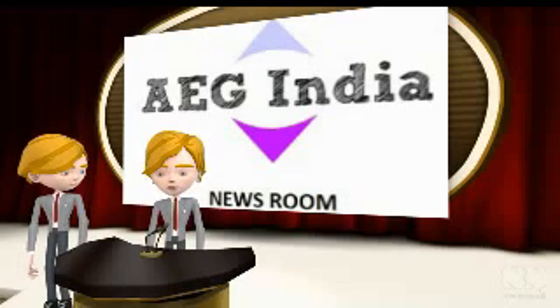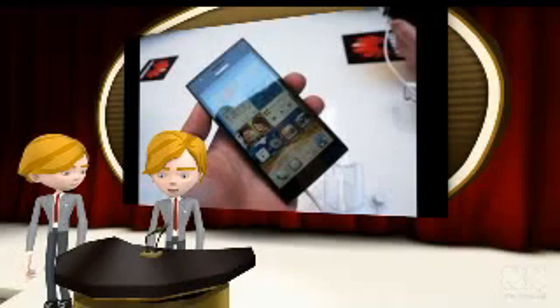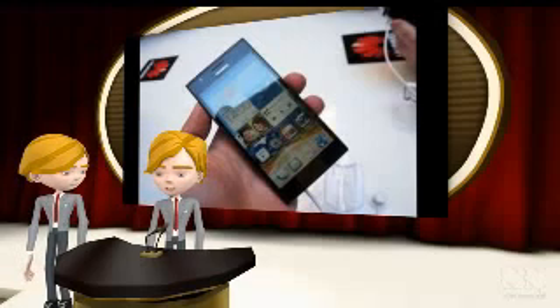Welcome to E.G. India Newsroom. Chinese mobile manufacturer Huawei has made an announcement that it is going to release its latest flagship device SMP2 in the UK market. This mobile will be released in the UK in June 2013, and it got unveiled at Mobile World Congress 2013 in Barcelona.